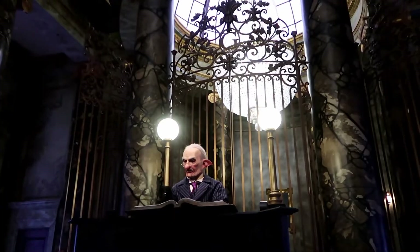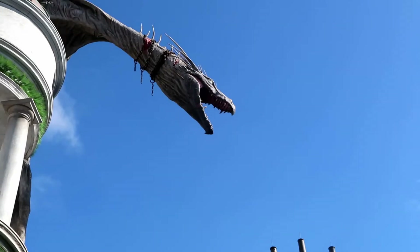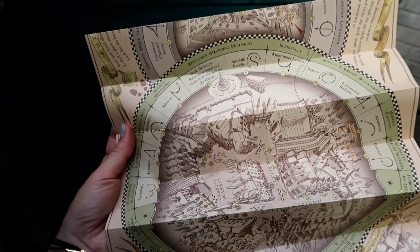Now that we have our wizarding gold, let's get on with that shopping list. Where to next? Oh, of course — Ollivanders.